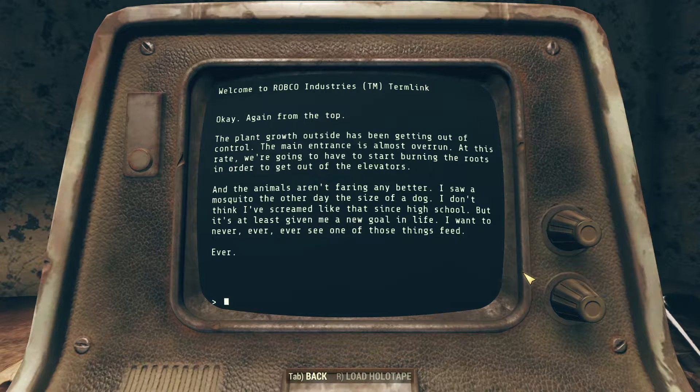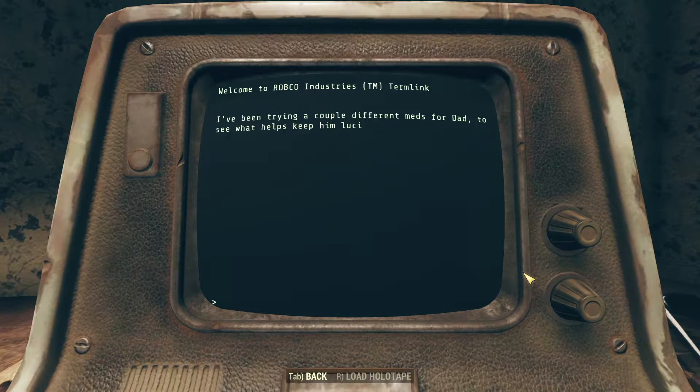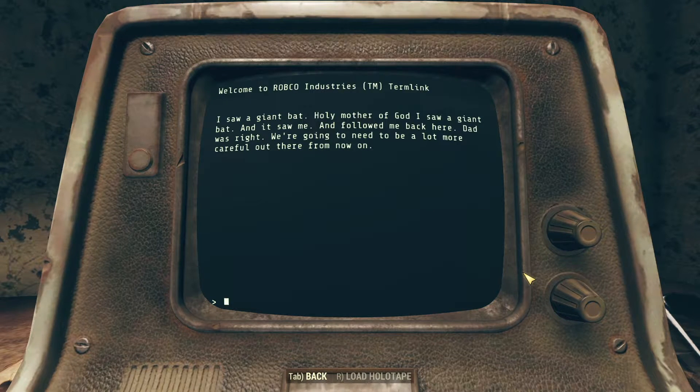I don't think I've screamed like that since high school. But it's at least given me a new goal in life — I want to never, ever, ever see one of those things feed. Mentats are key. I've been trying a couple different meds for dad to see what helps keep him lucid. Most effective things so far are, believe it or not, mentats. I always thought they were a party drug for beatniks and armchair philosophers, but they sharpened him right up. He came back covered in mud one day, claiming he saw a giant bat. I worked out a recipe that seems to get pretty close to the store-bought ones. Then I saw the giant bat myself — it followed me back here. Dad was right. We're going to need to be a lot more careful out there from now on.